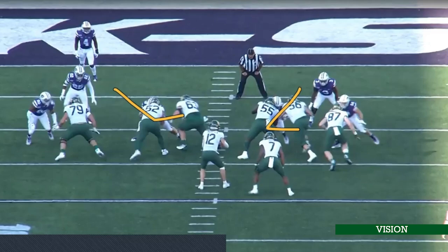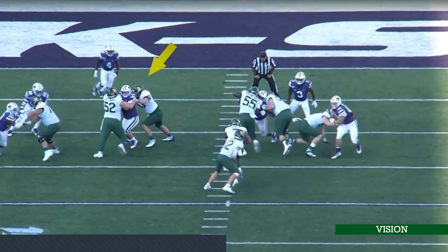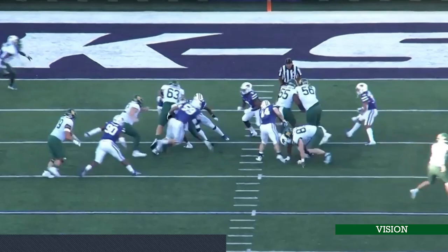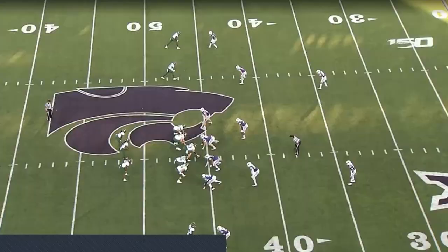Inside zone again, this time to the left — a true zone with double teams and solo blocks. Watch the shuffle crossover, tight zone right down the center. He's reading this guy to that guy, sees that guy get pushed out, stays on his path exactly like he should. He puts his foot in the ground, gets vertical, watch the change of acceleration — safety comes to make the play, watch the jump cut. That is dirty. That's a kid that can be successful in the Big Ten — he's big and he's got vision.